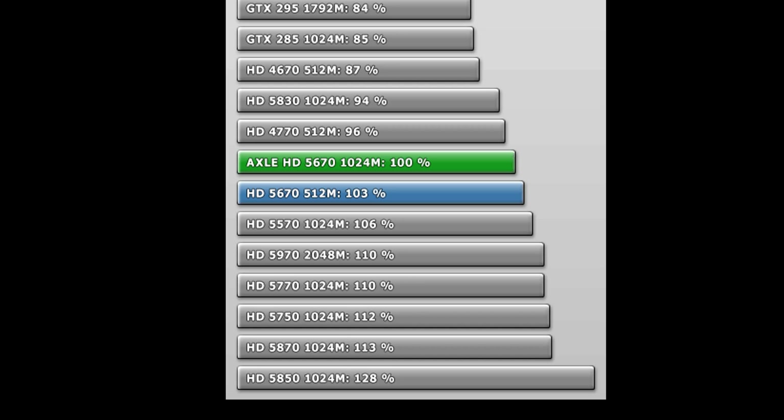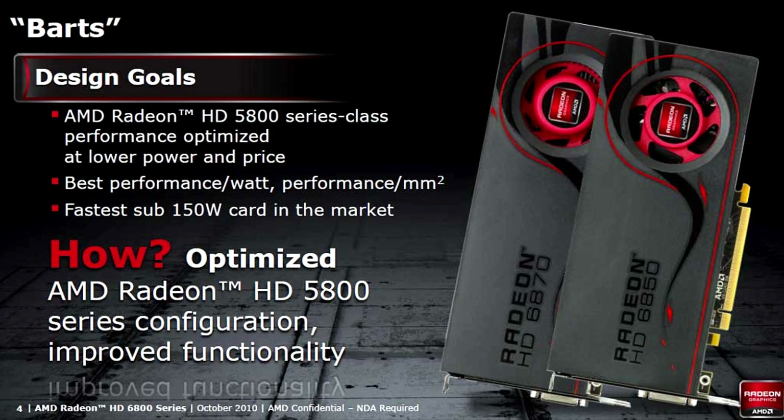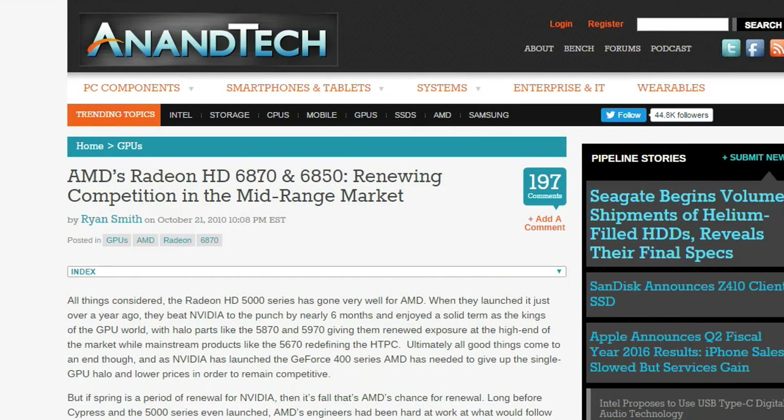AMD was a mile ahead on DX11 at this time, and it was only three months later that they were ready to launch their BART GPUs — that is the 6870 and the 6850. These were much smaller chips, more power efficient, and faster than the GTX 460. NVIDIA knew what was coming here, and it wasn't looking good, so they decided to change the rules.